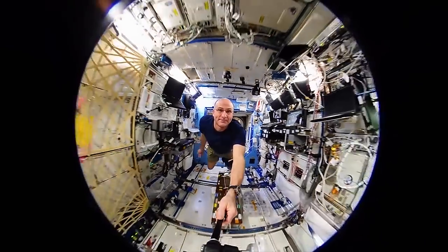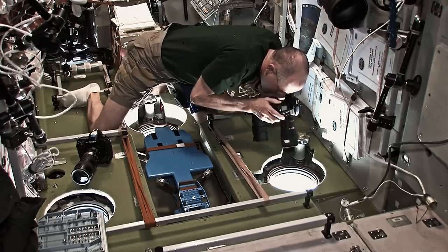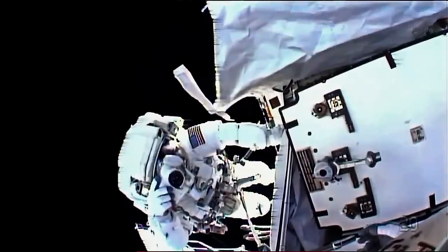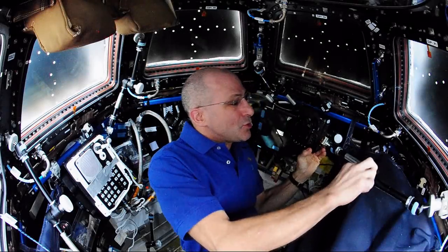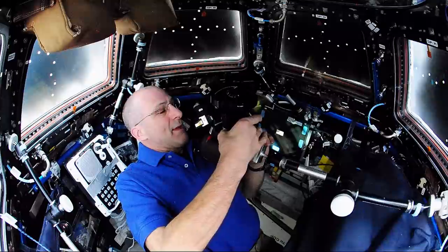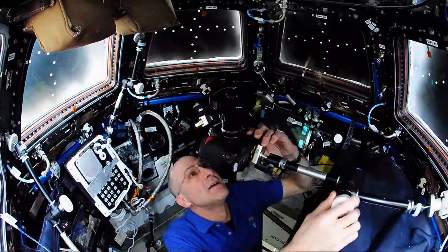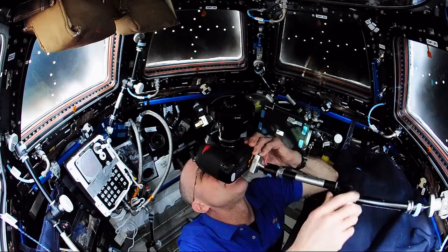Apart from everything else an astronaut does on orbit, photography is actually part of our job. I'm going to set up to do atmospheric airglow images. We take pictures of Earth and the surroundings of Earth, the upper atmosphere. You've got to manually do the f-stop, you've got to manually do the focus,